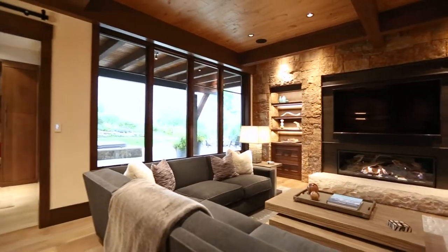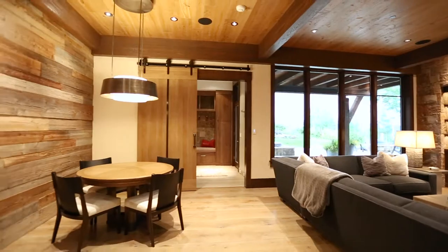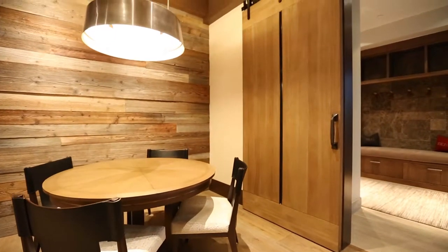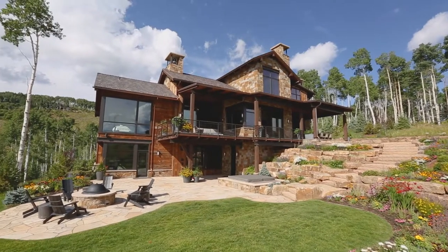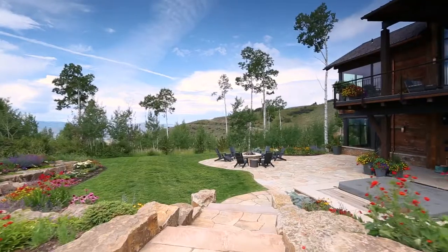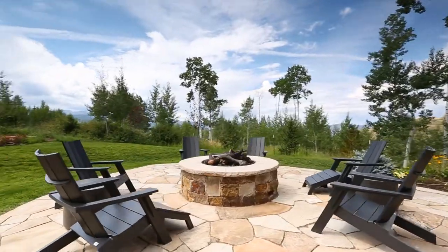The lower level also includes a bunk room, a generous guest room with bath, mechanical and storage, as well as a spa bathroom and changing area just inside from the exterior jacuzzi. Off the family room is a large flagstone patio oriented towards the site's dramatic views, with a stone-surrounded hot tub and a fire pit nestled into the landscape.